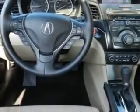Additional features include a hard drive navigation system with voice activation, leather upholstery, power glass sunroof, single CD and DVD player in dash, 8-way power driver seat, heated driver and passenger seating, and much more.